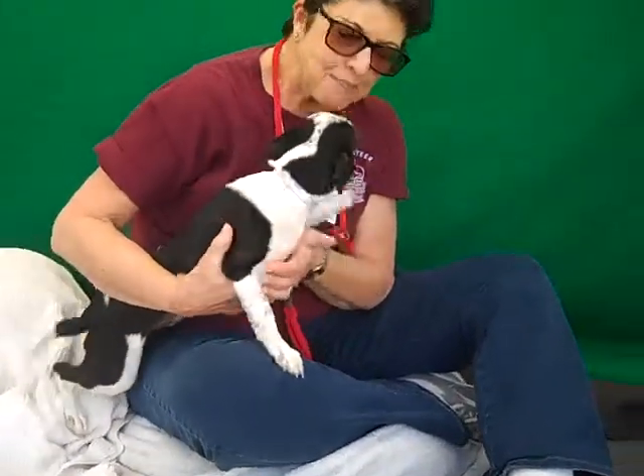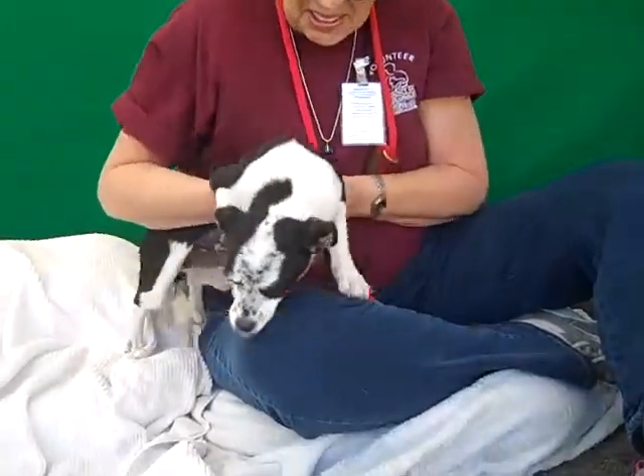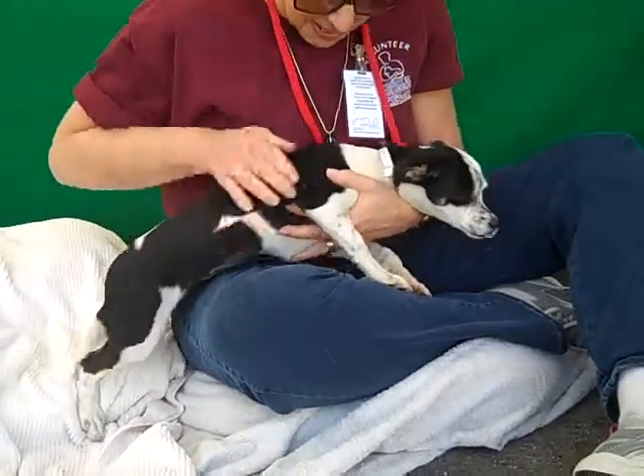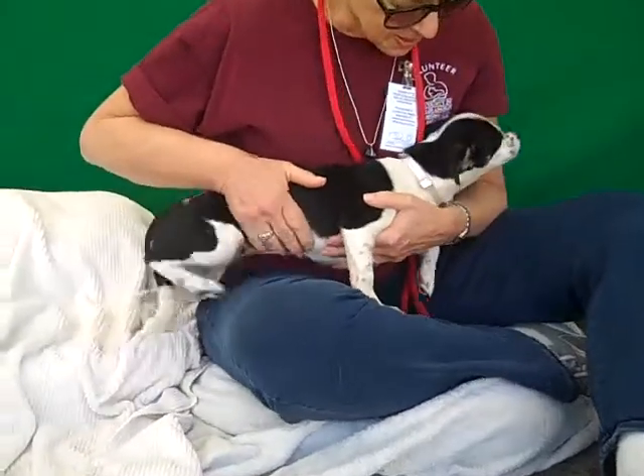We think she's about four months old, so she's just a sweet little fun wiggly puppy. She came in as a stray April 3rd from Covina and she weighs all of seven pounds. As a puppy she's going to get a little bit bigger, but she's still going to be an under-20-pound dog — she'll still be a small little gal.